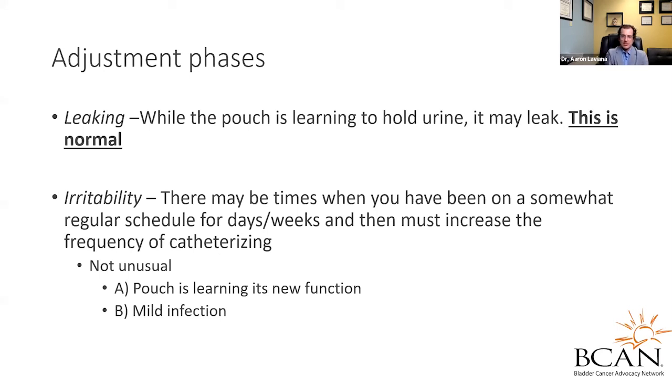What about adjustment phases? With regard to leaking, especially in the beginning as your pouch is learning to hold urine and growing in size, it's normal that it's going to leak — this is not something to necessarily panic over and it should get better. What about irritability? There are times, especially when learning to catheterize on a very regular schedule, that all of a sudden you have to increase the frequency of catheterizing. Sometimes there's more swelling around the pouch causing this, which is not unusual as the pouch is learning its new function. You may also have a mild UTI that doesn't present with fevers and chills, but just with frequency or a change in odor — in that case, antibiotics will help.